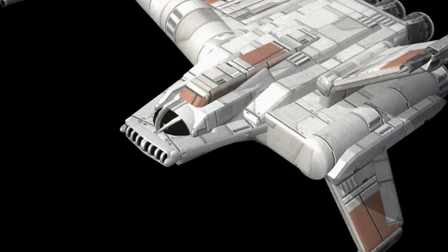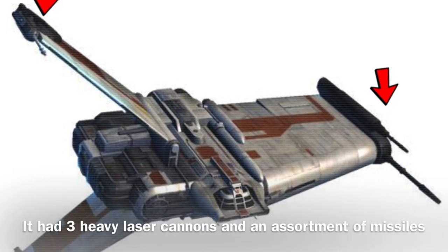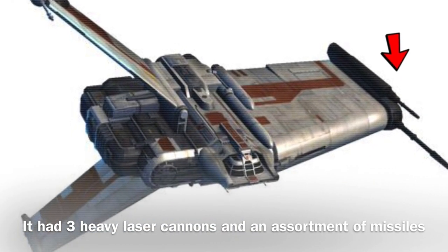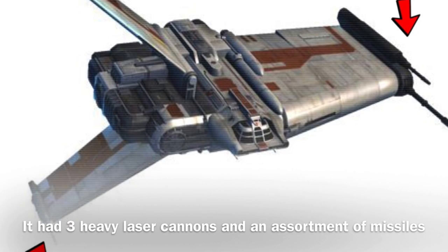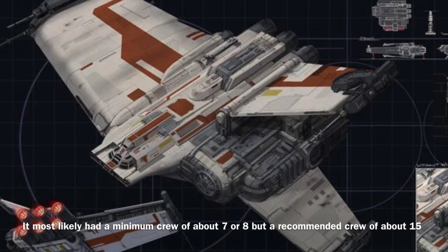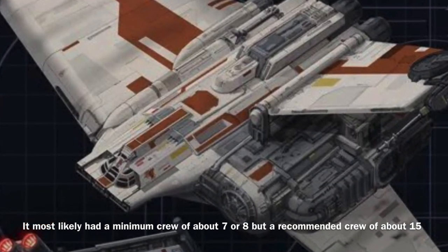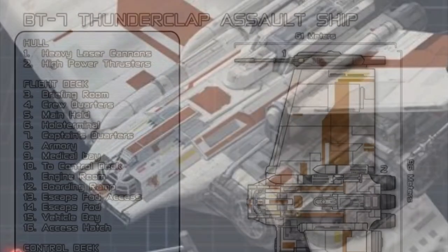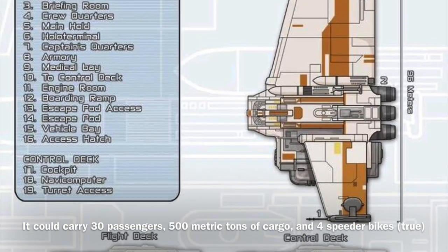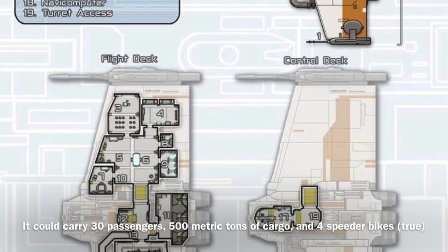The vessel's armament was considered fairly impressive during its time, as it was equipped with three revolutionary heavy laser cannons mounted on each wingtip, and an assortment of missiles. The BT-7 could most likely be operated by a minimum crew of about seven to eight, though I assume it required a much larger crew of about 15 to operate effectively. The vessel could carry about 30 passengers, roughly 500 metric tons of cargo, and an unknown amount of consumables.